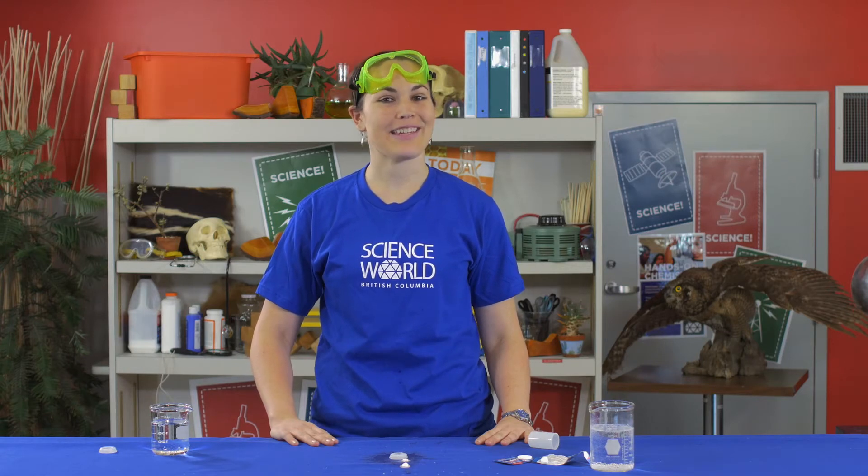And there you have it — a mini rocket launcher! Here at Science World, we like to do things big. So to use our bigger rocket, we're going to have to take things outside.